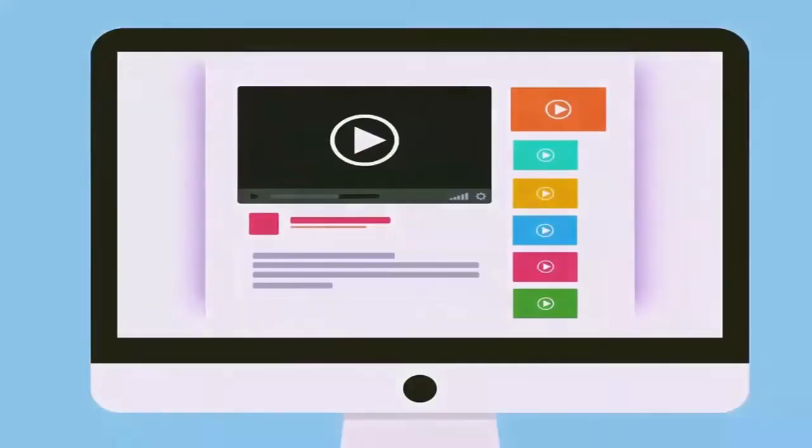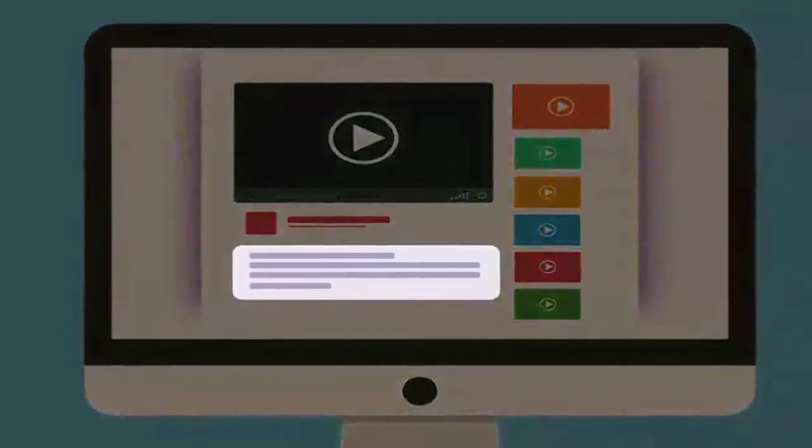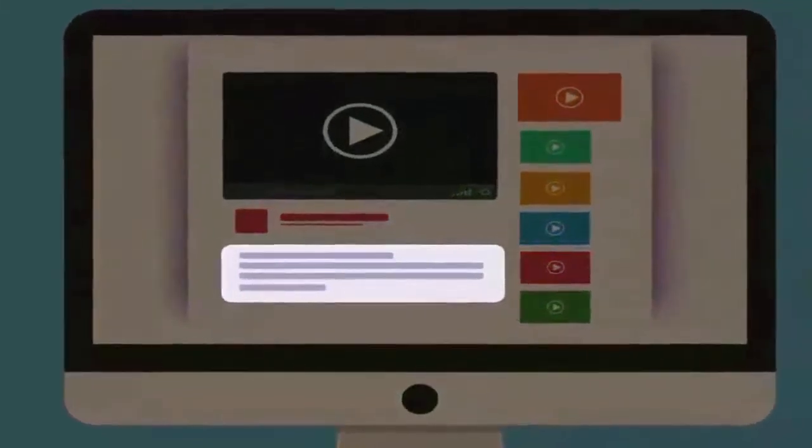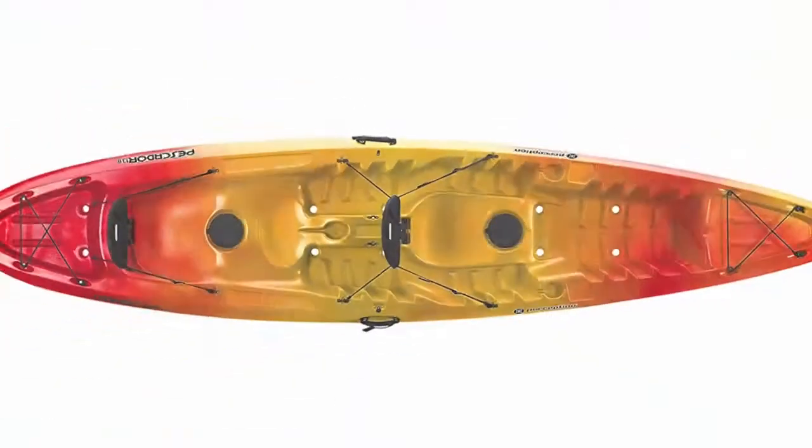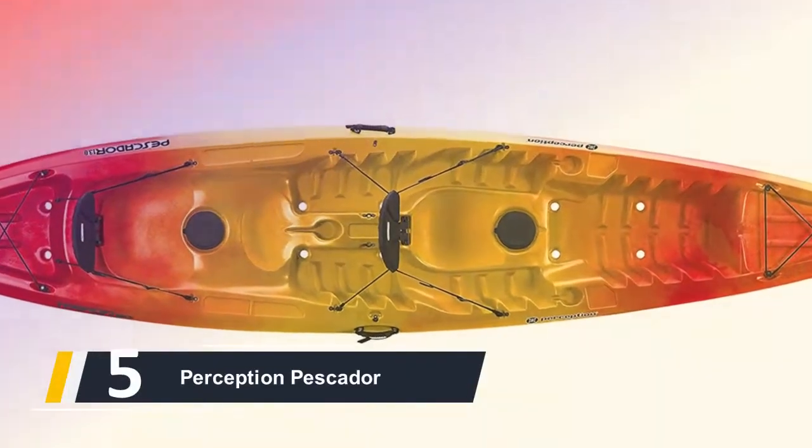Hi, welcome to Top Smart List. In this video we are going to check out the five best tandem kayaks. I made this list based on my personal research and opinion, and I tried to list them based on their quality, price, durability, and more. If you want to see the price and find out more information about these best tandem kayaks, you can check out the links in the description below.